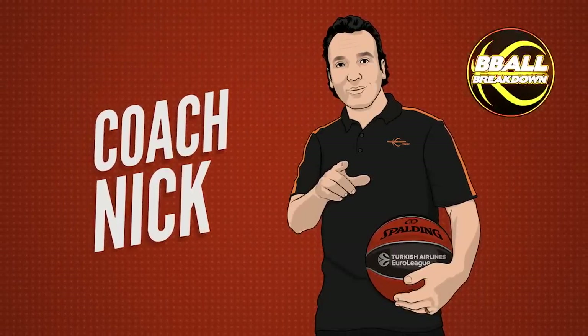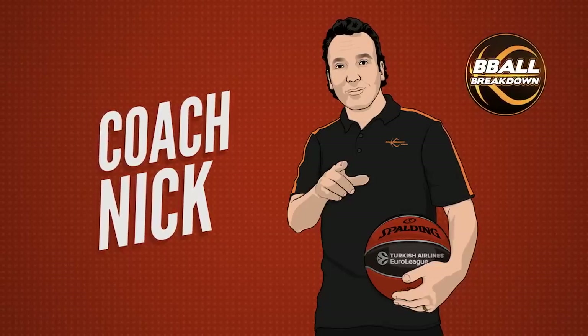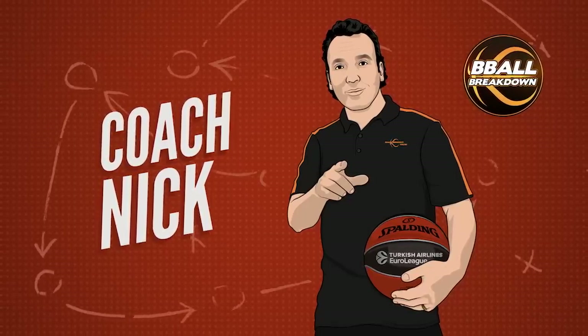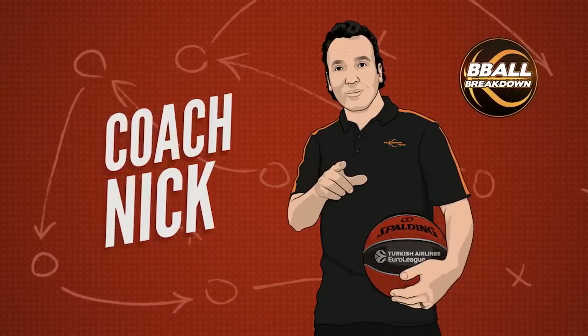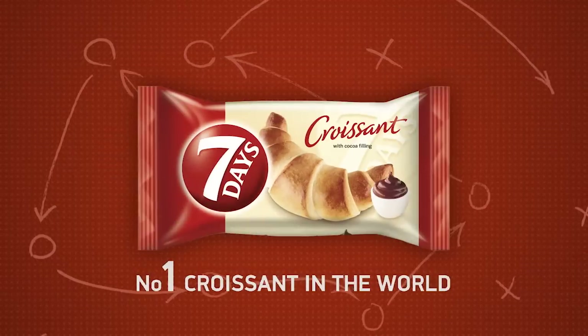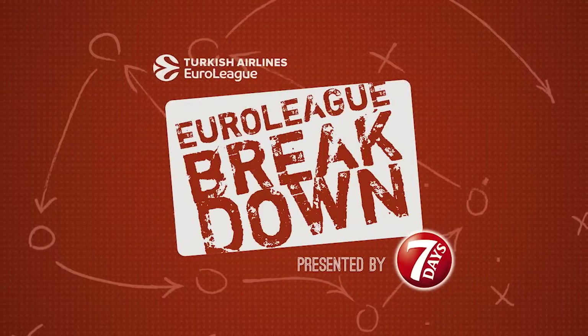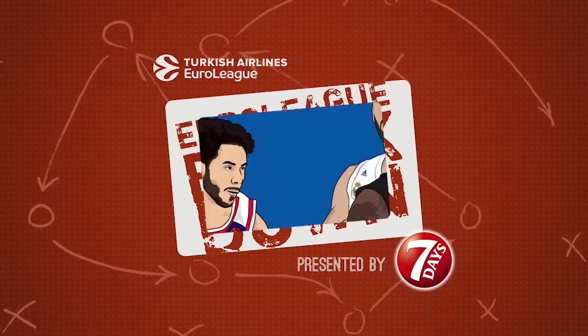Hey, EuroLeague fans. Coach Nick here from the YouTube channel B-Ball Breakdown. I've spent a lot of time coaching basketball in the U.S. and making videos analyzing the strategies and tactics of the best coaches around. I've teamed up with 7 Days, the number one croissant in the world, for a special series breaking down the best plays, schemes, and talent in the Turkish Airlines EuroLeague.